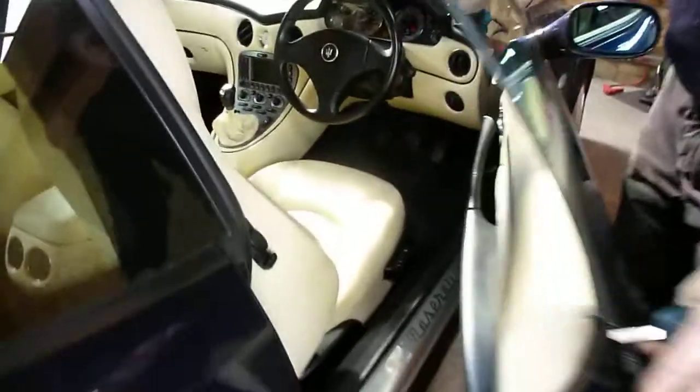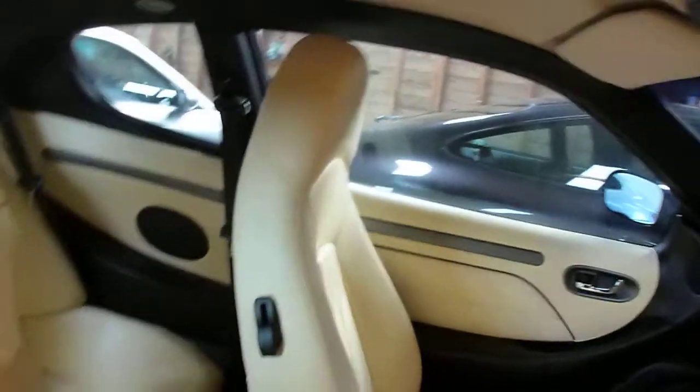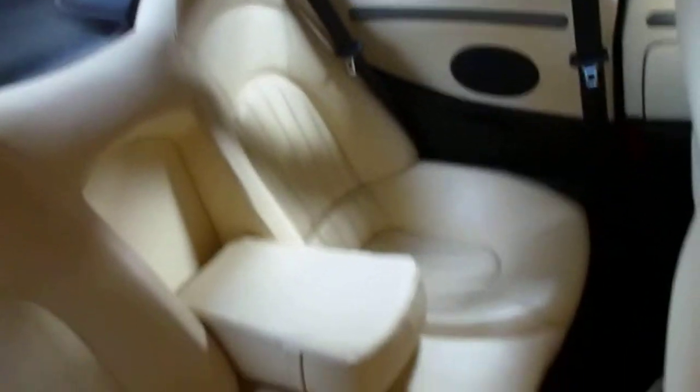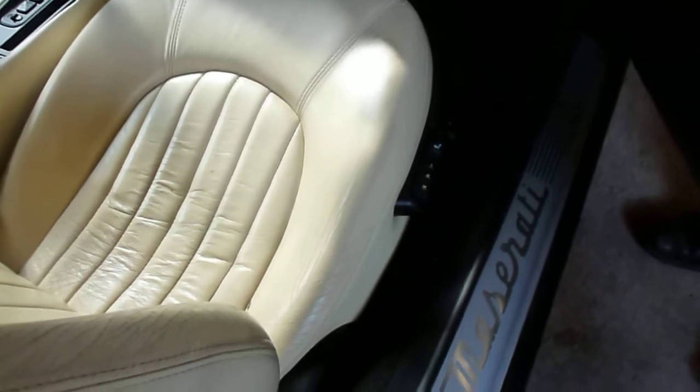We'll have a bit of a look inside now. No damage to the leather, all looks good. Possibly slight scuffing on one of the bolsters, just there, but otherwise it's fine. This car has the MSP as well — it's got pretty much every extra. It's got heated seats, memory seats, and cruise control, all of which are options.